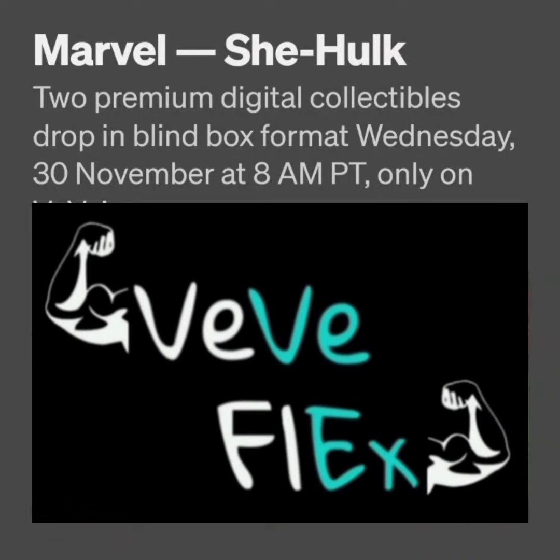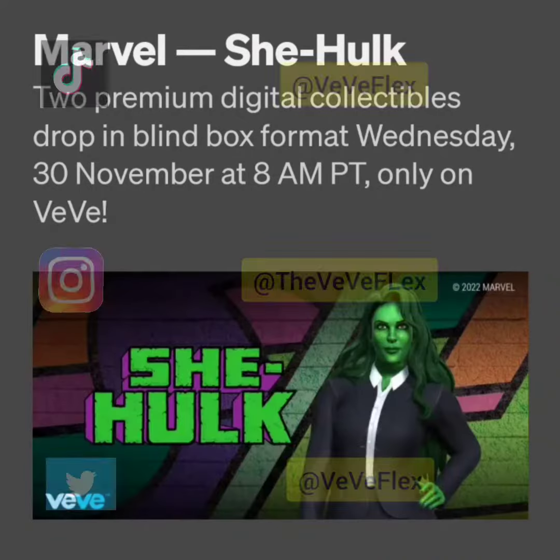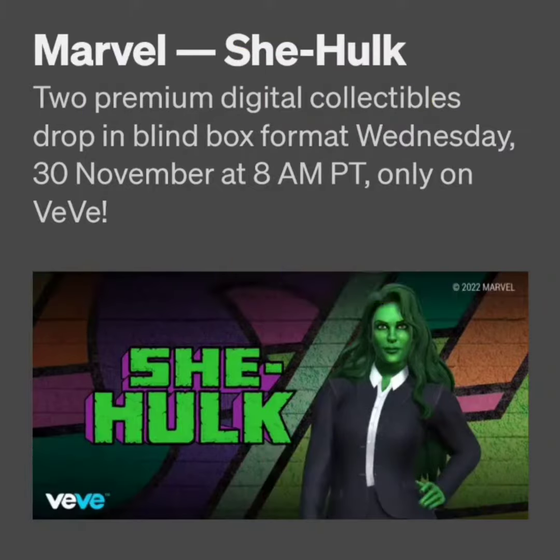Welcome back to ViviFlex. Today I wanted to go over the drop that's happening tomorrow, November 30th. Vivi is dropping Marvel She-Hulk.